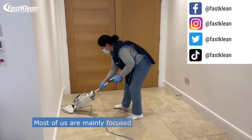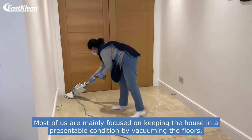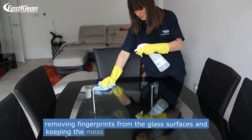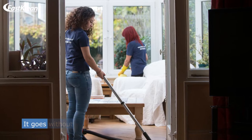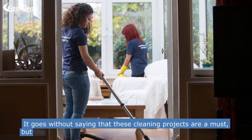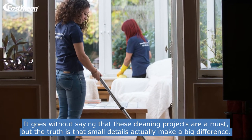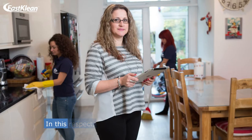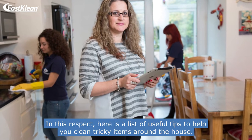Most of us are mainly focused on keeping the house in a presentable condition by vacuuming the floors, removing fingerprints from glass surfaces, and keeping the mess in the kitchen to a minimum. It goes without saying that these cleaning projects are a must, but the truth is that small details actually make a big difference. Here is a list of useful tips to help you clean tricky items around the house.